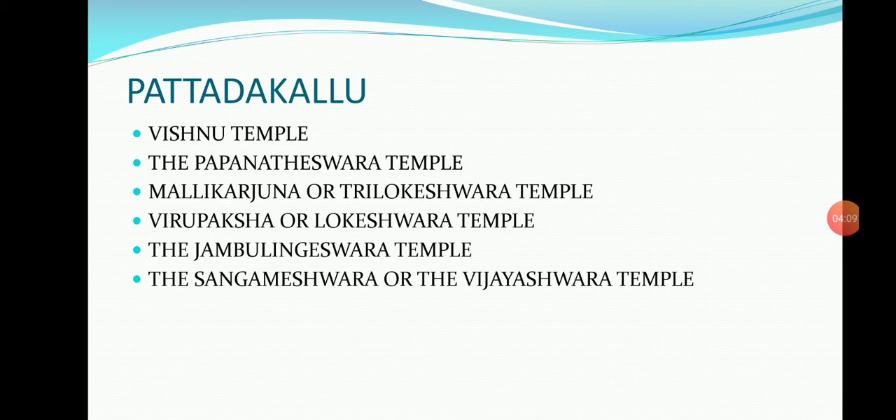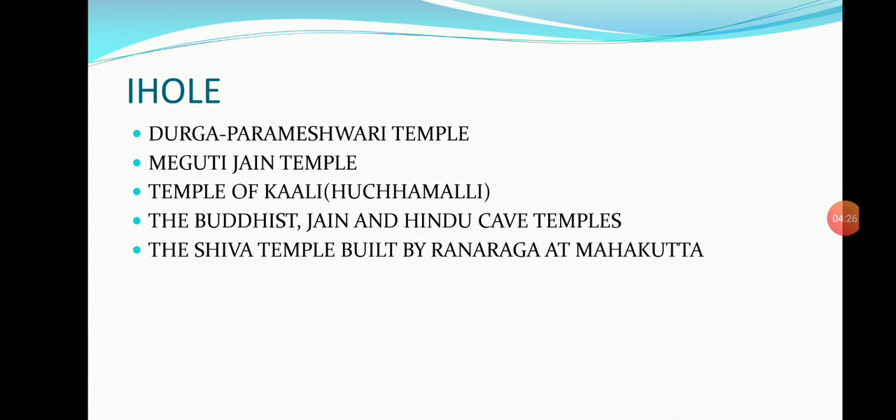In Pattadakallu: the Shiva temple (originally a Vishnu temple), the Papanayatheshwara temple, the Mallikarjuna or Thrilokeshwara temple, the Virupaksha or Lokeshwara temple, the Jambulingeshwara temple in Nagara style, and the Sangameshwara or Vijayeshwara temple in Dravidian style. In Aihole: the Durga Parameshwara temple, the Meghuti Jain temple, the temple of Kali or Hujmali, Buddhist, Jain and Hindu cave temples, and the Shiva temples built by Ranaraga at Mahakuta.